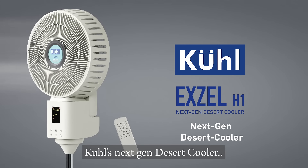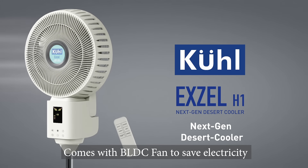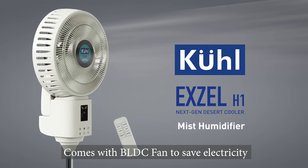Cool K Next Generation Desert Cooler. This BLDC fan comes with Mist Humidifier. Cool fans, so much fun.